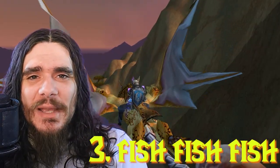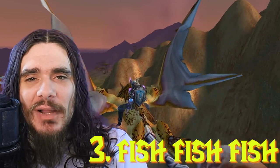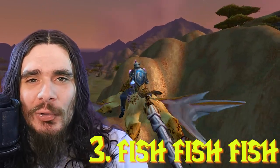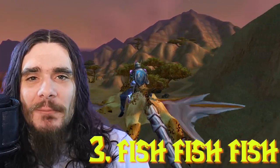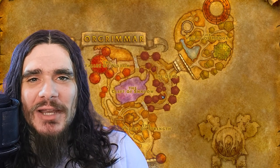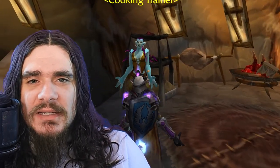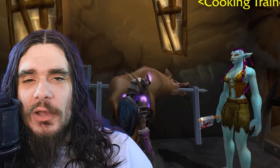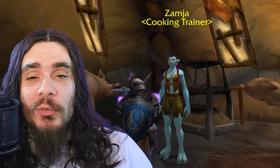The third essential tip is that fishing goes hand-in-hand with cooking. If you level up your fishing at the same time as you're cooking, you'll save a whole lot of gold because you can use those fish for cooking recipes to level up quickly and efficiently. To get started, we'll need to head to a cooking trainer. I'll be going to Zamja in Orgrimmar, but there are cooking trainers in every single major city — just pick the one closest to the Auction House or the Flight Path that's most convenient for you.